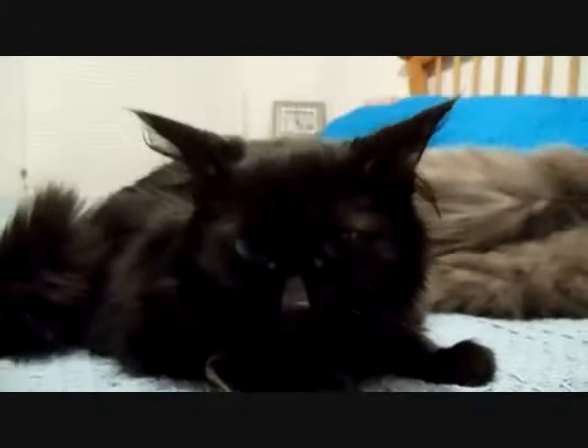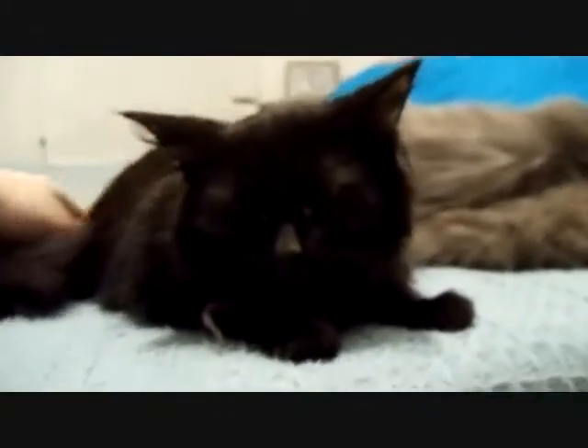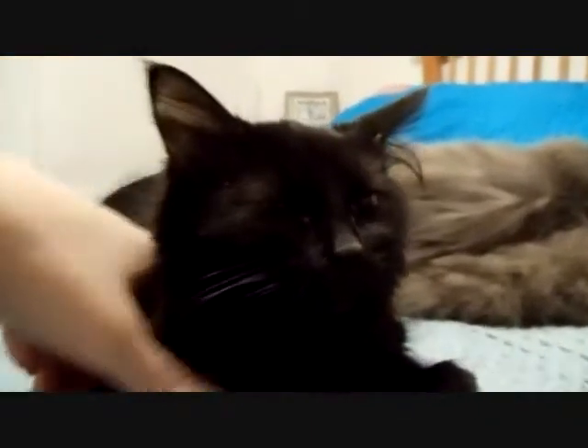Coco, say hello! Say hi, YouTube! Isn't she the cutest? Can you hear her purring?